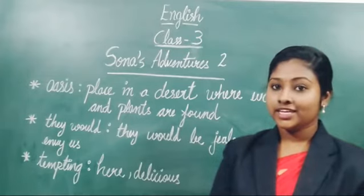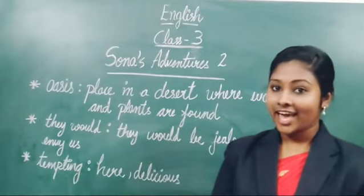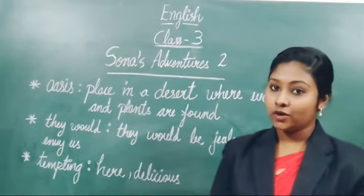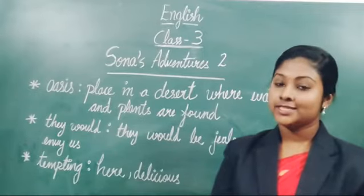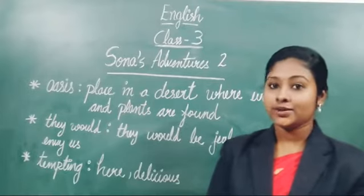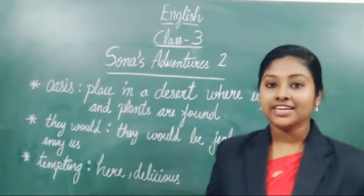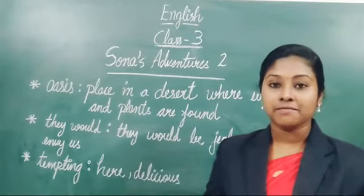She advised about the usage of humps and, correct, about compartments and also how they live. So students, we will start the next section today. All of you take your English textbook, page number 27.